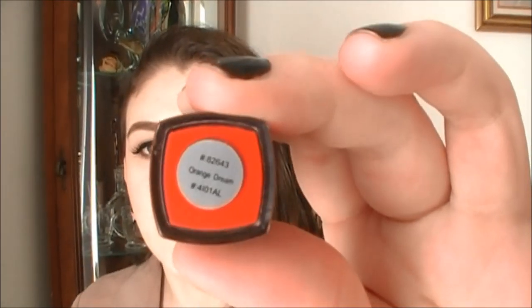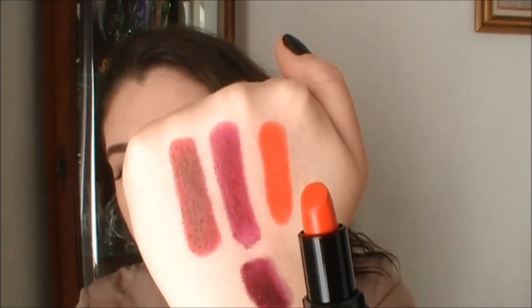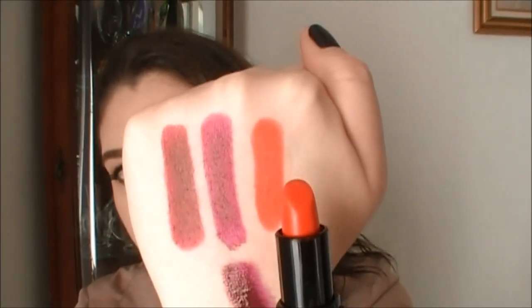The last new studio moisturizing lipstick shade is called Orange Dream. Here is Orange Dream — oh my god, this is so crazy pigmented. It's a really out-there color. On me, even in the swatch, it pulls more of a yellow tone, so it has kind of a yellow base within this orange shade.